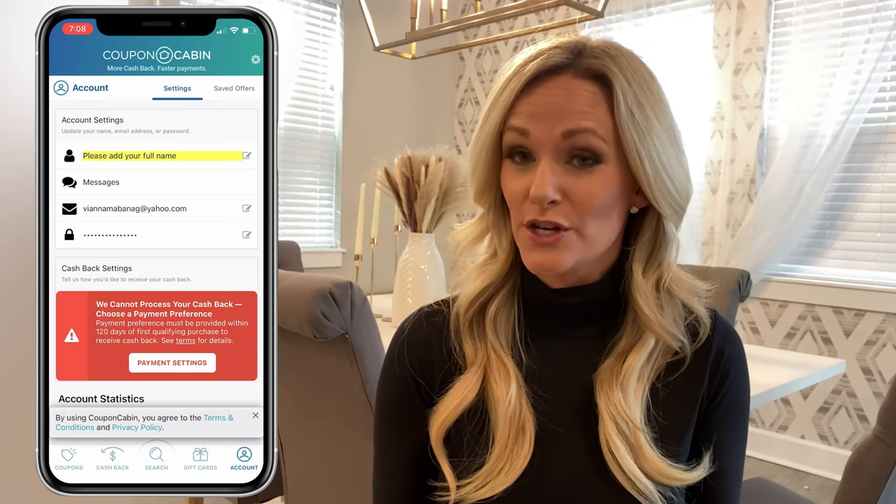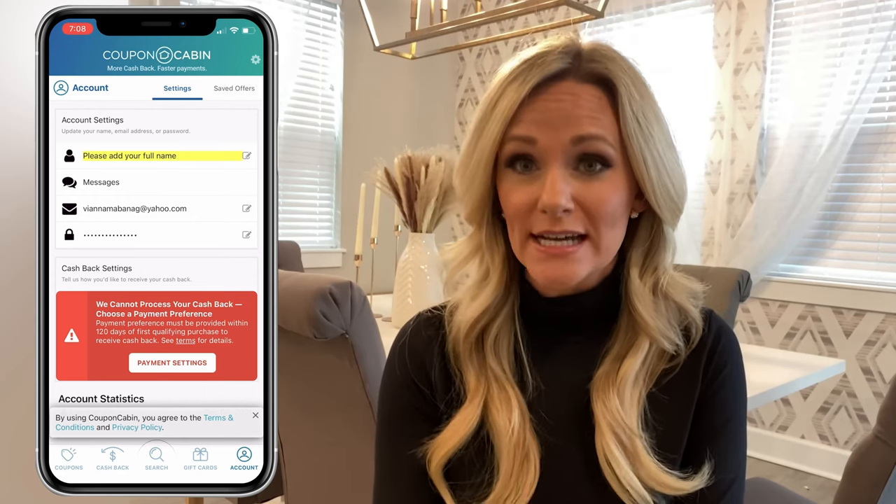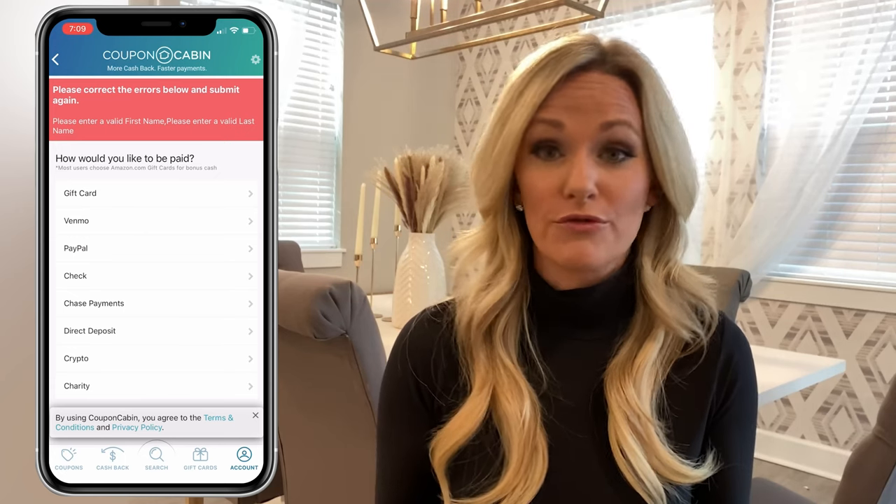Afterwards, you'll see your account settings, where you can add your name, see messages and notifications, edit your email, or edit your password. You'll also see a note at the bottom to choose a payment preference. According to Coupon Cabin, you have to provide this information within 120 days of your first qualifying purchase in order to receive cashback. To add a payment preference, tap Payment Settings, and from here you have the option to select how you want to cash out. You can cash out for a gift card or through Venmo, PayPal, check, direct deposit, charity, and even crypto.